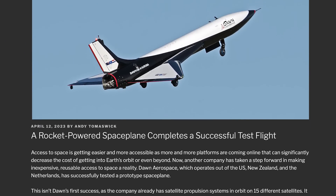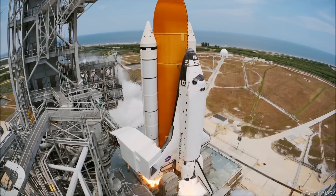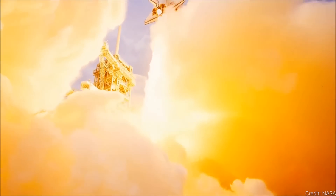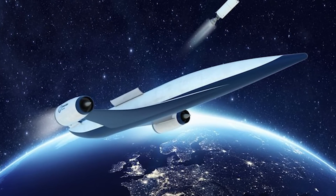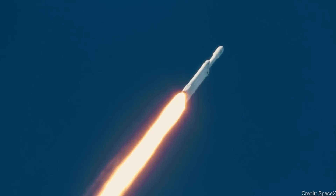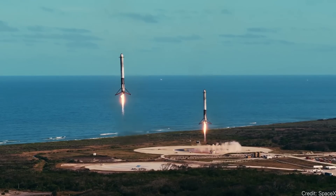A rocket-powered space plane gets tested. The dream of a single-stage-to-orbit rocket plane has been around for decades — original space shuttle designs tried to build a fully reusable space plane. We've all been following the Skylon rocket plane, which right now is mostly about building an engine. It's hard because the rocket equation means the laws of physics just barely permit single-stage-to-orbit with current chemical rockets, which is why everybody builds multi-stage rockets.